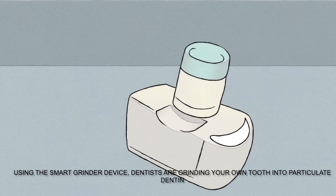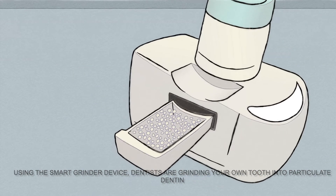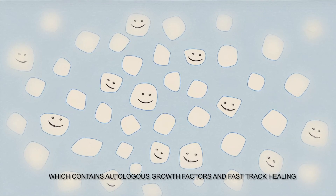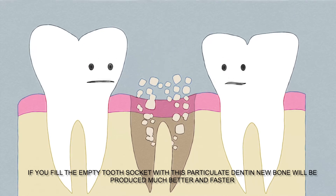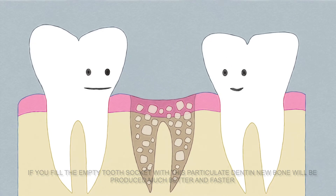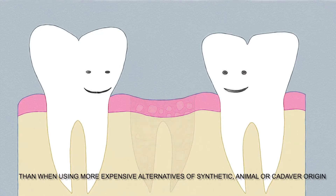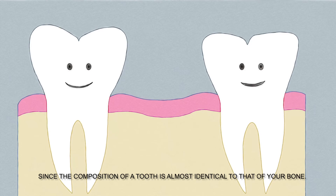Using the Smart Denton Grinder device, dentists are converting your own extracted tooth into particulate dentin, which contains autologous growth factors and fast-track healing. If you fill the empty tooth socket with this particulate dentin, new bone will be produced much better and faster than when using more expensive alternatives of synthetic, animal, or cadaver origin, since the composition of a tooth is almost identical to that of your bone.